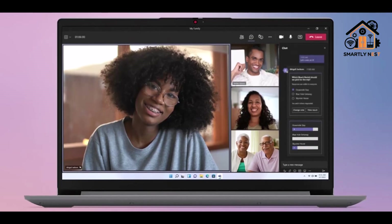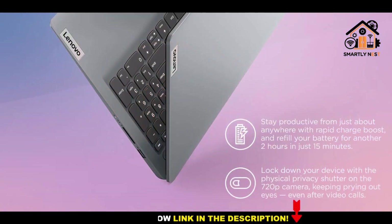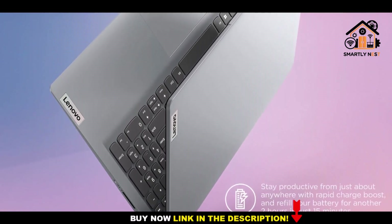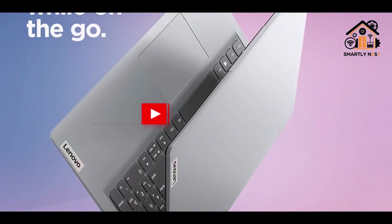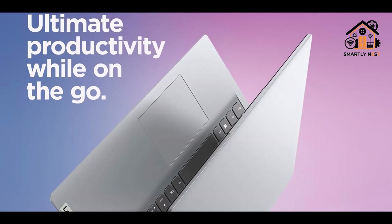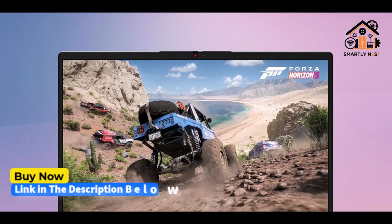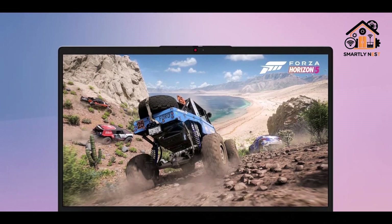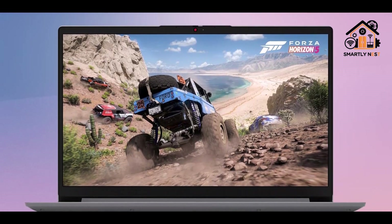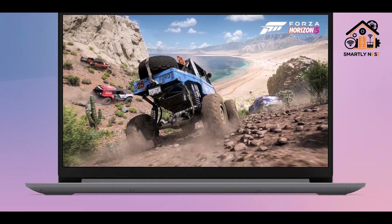The 15.6-inch Full HD display delivers a crisp 1920x1080 resolution with IPS-level technology, ensuring vivid colors and wide viewing angles. Anti-glare coating helps reduce eye fatigue during extended work hours. Connectivity options are comprehensive, including USB 2.0, USB 3.2 Gen 1, USB-C 3.2 Gen 1 (data transfer only), HDMI 1.4b, a card reader, and a headphone/mic combo jack, making it easy to attach external devices and displays.